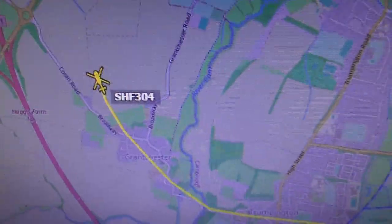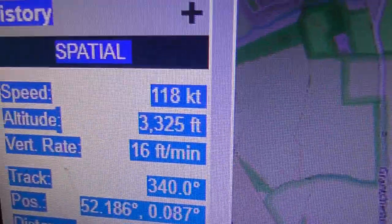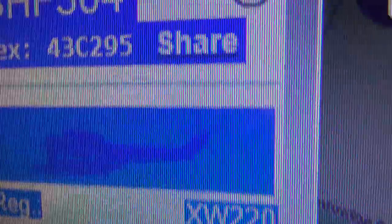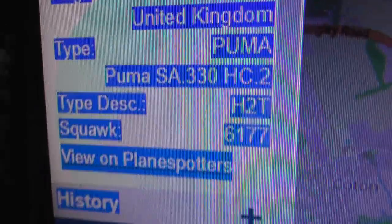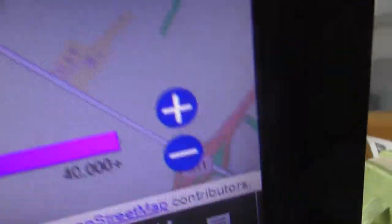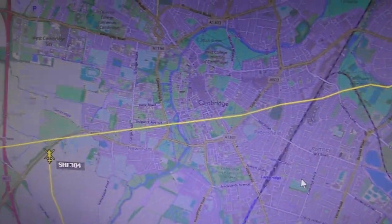That's getting fairly distant. Let's just see where that is on the map - so just above the second big trail now, puts him past Grantchester. So he is coming round again. As I said, 3,300 feet - he stayed at that height. XW220 is the reg. Time is 2:48pm. Yeah he's definitely going round Cambridge again.